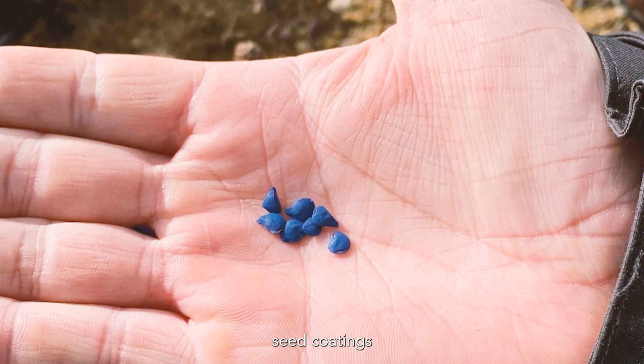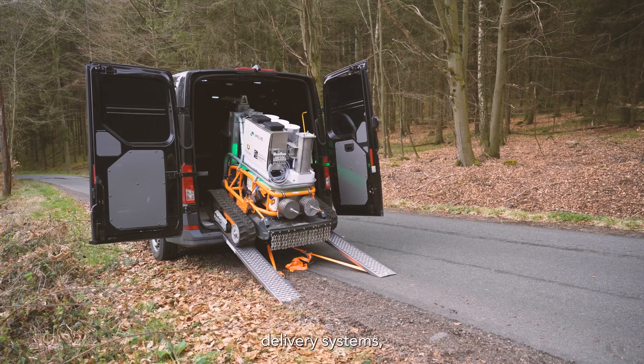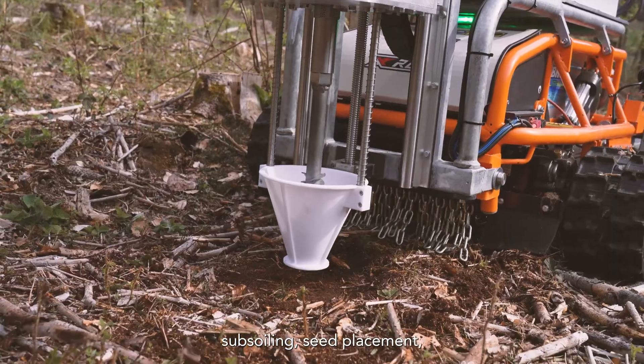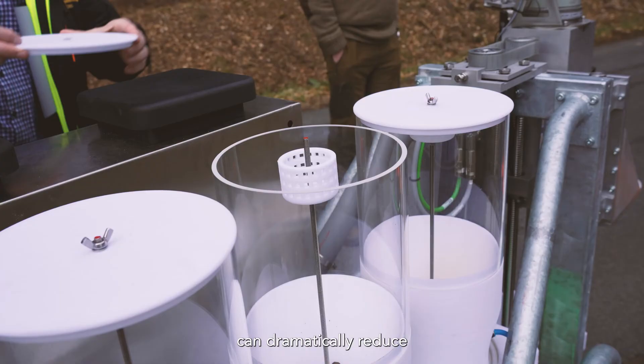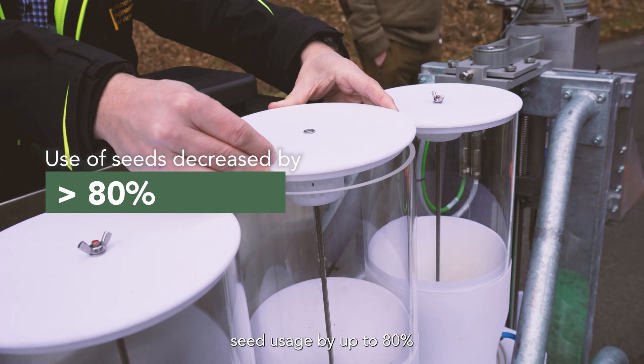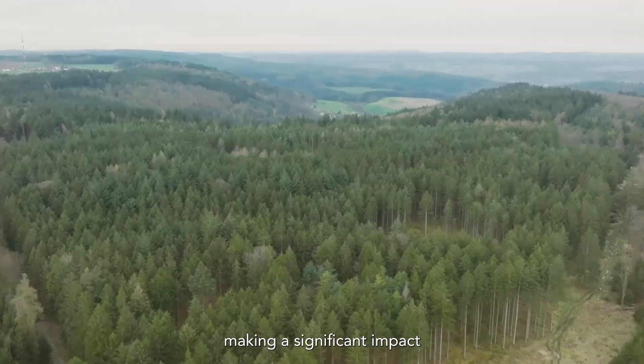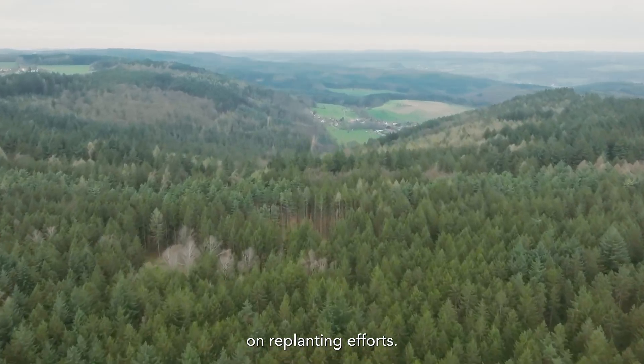By combining advanced seed coatings with precision delivery systems, along with features like scalping, subsoiling, seed placement, and autonomous pathfinding, our lightweight electric robots can dramatically reduce seed usage by up to 80% and extend the seeding window by two to four times, making a significant impact on replanting efforts.